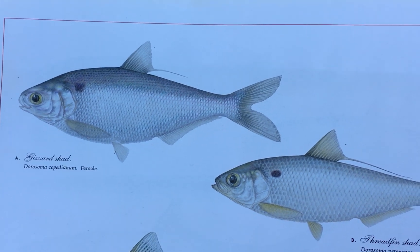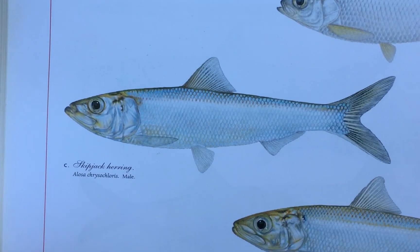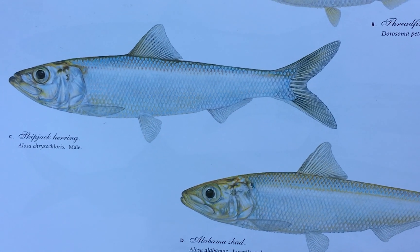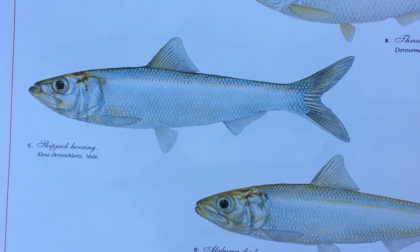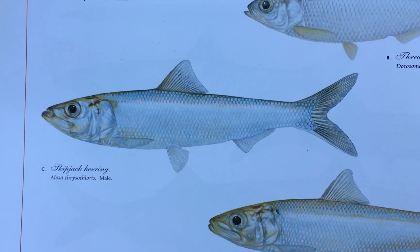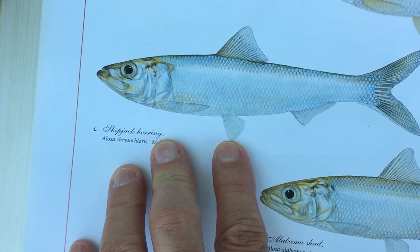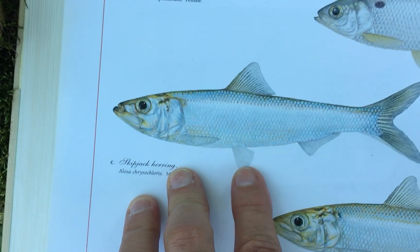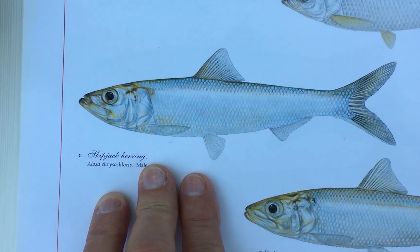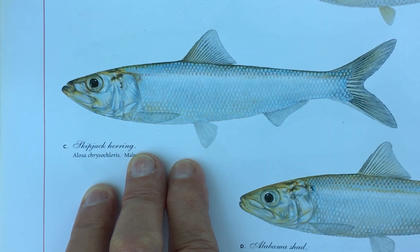The gizzard shad and threadfin shad are herbivores, whereas the skipjack and the Alabama shad are decidedly fish eaters — they eat other fish, including gizzard shad for as long as they can. The skipjack is a migratory fish and doesn't school the way gizzard shad and threadfin shad do, but skipjack are able to complete their life cycle in rivers in Alabama.